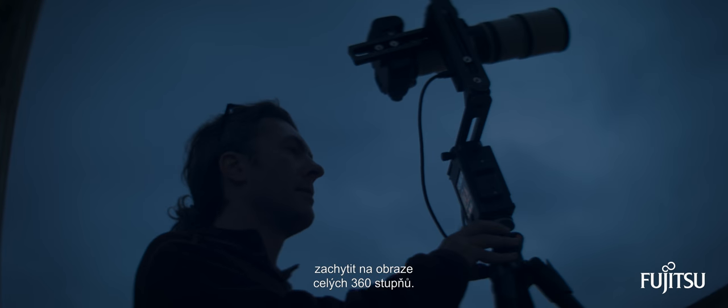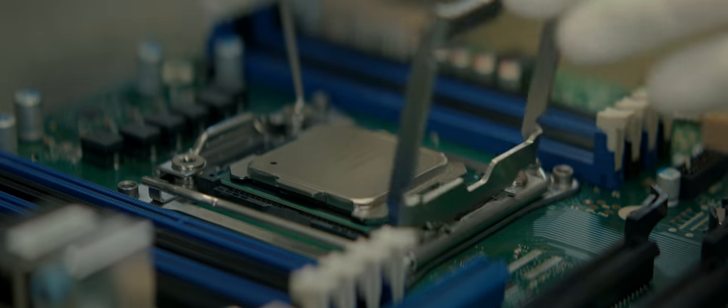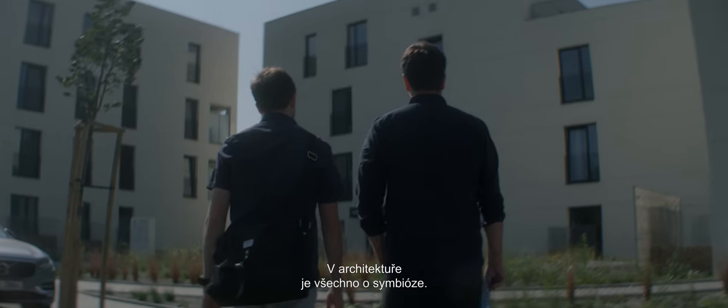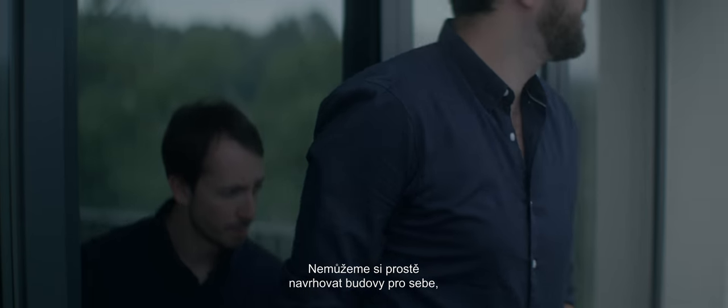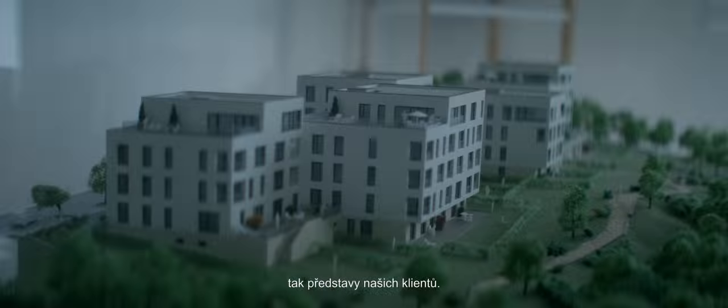As a photographer, I've always been intrigued by capturing the whole 360-degree spectrum. In architecture, it's all about symbiosis. We don't just get to design the buildings for ourselves — we need to work together with the natural environment as well as our clients' visions.